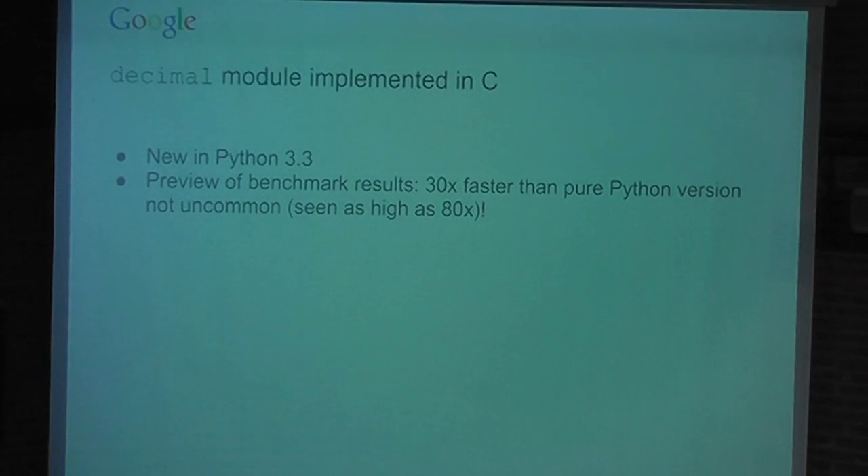Something new in Python 3.3 is the decimal module has been re-implemented in C. Those are not typos in the speed improvement — you're literally averaging 30 times faster for any decimal work in Python 3.3, and some benchmarks have shown speedups of up to 120 times. If you're using decimal, you definitely want to think about moving to Python 3.3. It's so fast there's been discussion on python-dev about adding a native decimal type literal.